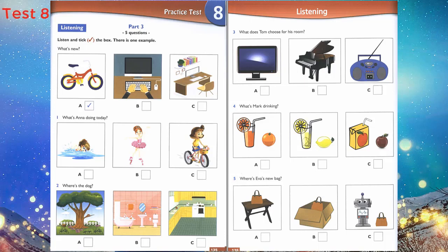3. What does Tom choose for his room? Would you like a television for your room, Tom? I have a television and I have a radio too. What about a piano? Yes, I'd like a piano.